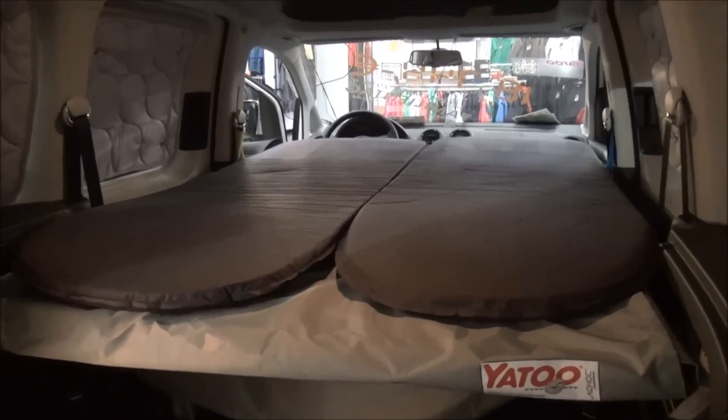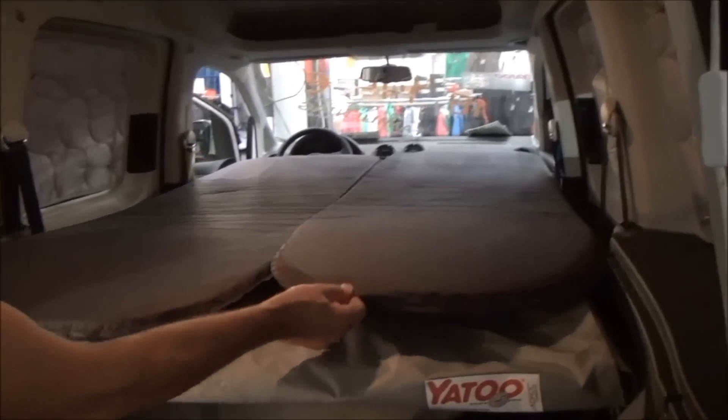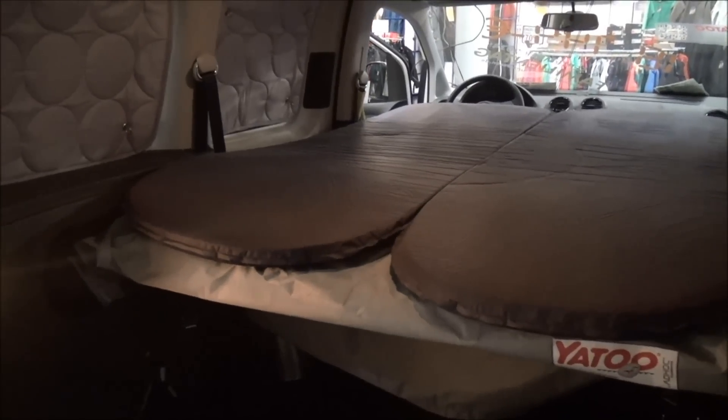So now it's morning and we've got to take the thing apart and drive off somewhere else. Out come the mattresses first.